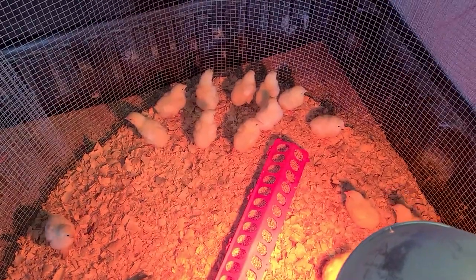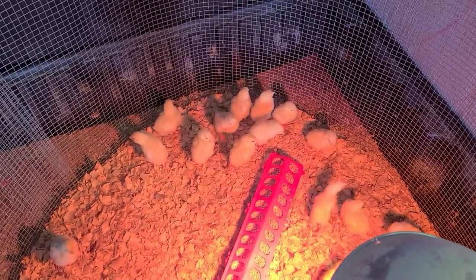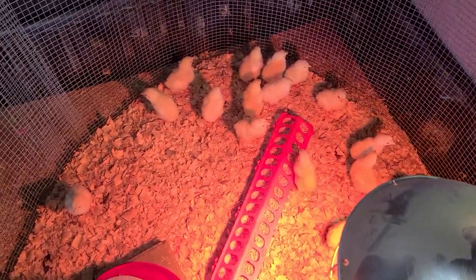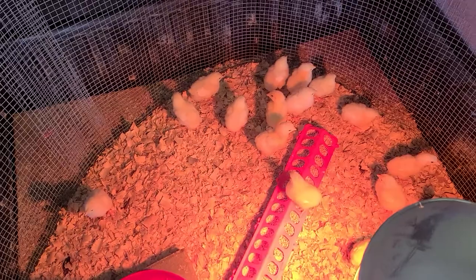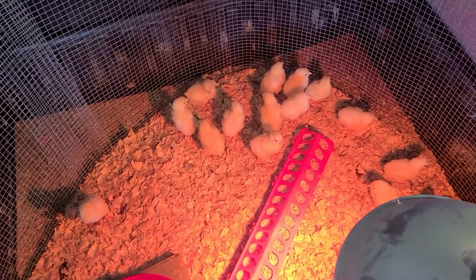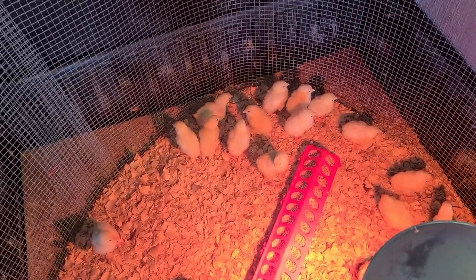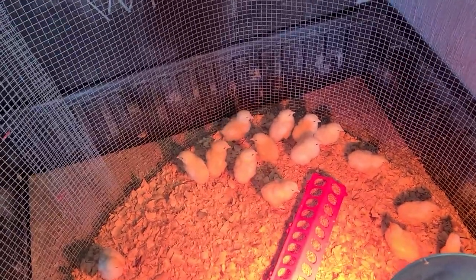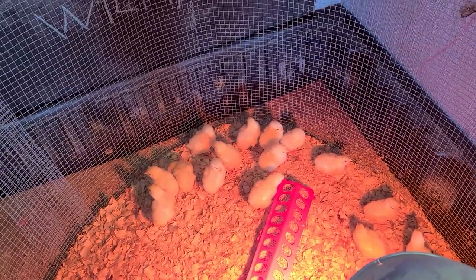So far we have only lost one, and that was one that came in about half the size of everybody else and it just wasn't doing too well. We kind of fed and watered it to see what we could do, and then it passed on the second day. So now we're down to 26. That's only the second one out of over a hundred that we've gotten, so I think that's a pretty good thing, luck-wise.